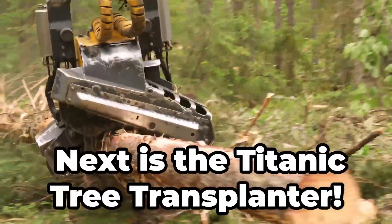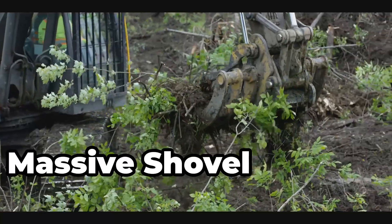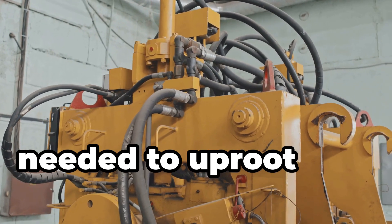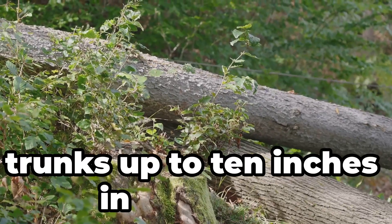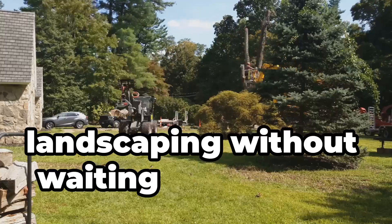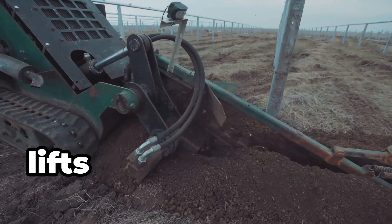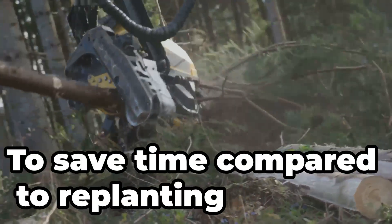Next is the Titanic Tree Transplanter. It moves fully grown trees from one place to another. Massive shovel blades enclose and lift the entire root ball without damage. Hydraulic power provides the force needed to uproot and replant large trees. It can handle trees with trunks up to 10 inches in diameter. Used in landscaping and orchard management, it saves time compared to replanting saplings by lifting the tree with its root ball intact.